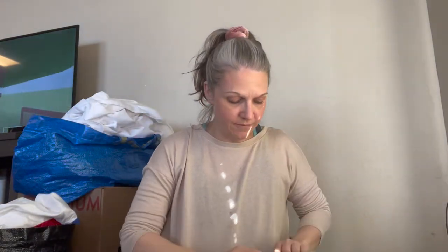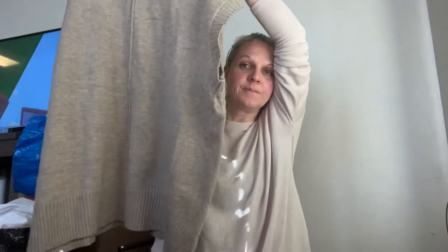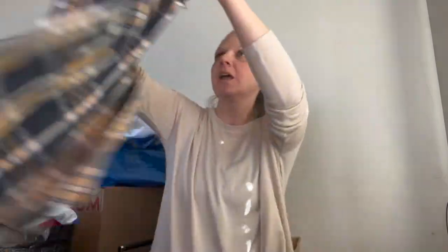Then we have a turtleneck sweater vest by Larry Levine, size large. It's definitely an oversized piece and it is a cotton-acrylic blend.